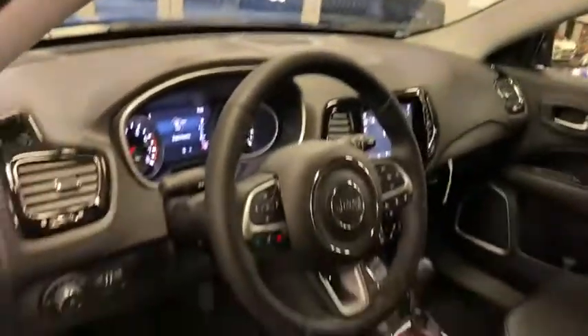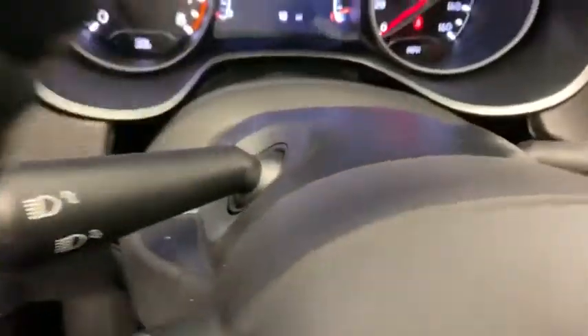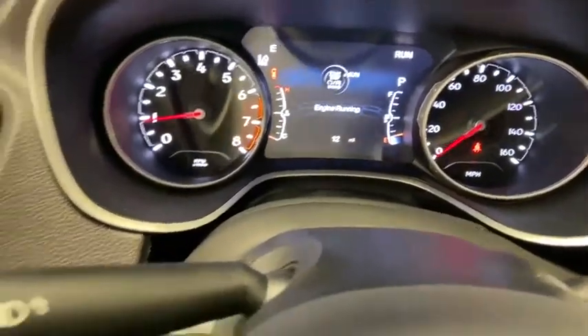Heated front seats, power windows, heated steering wheel, rear window defroster, compass, trip computer, security system, overhead console, tachometer, panic alarm, and remote keyless entry.